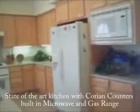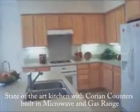As we head into the kitchen, notice the Corian countertops — a state-of-the-art kitchen. You've got the island there in the middle, very functional for watching the kids do homework and cooking dinner or entertaining. There's also a nice built-in microwave, and in the background you'll notice a gas range.